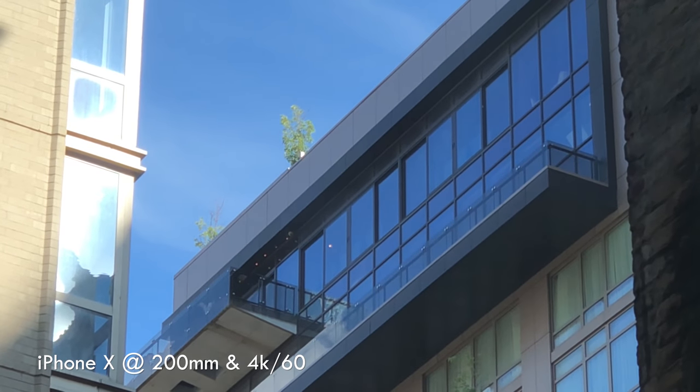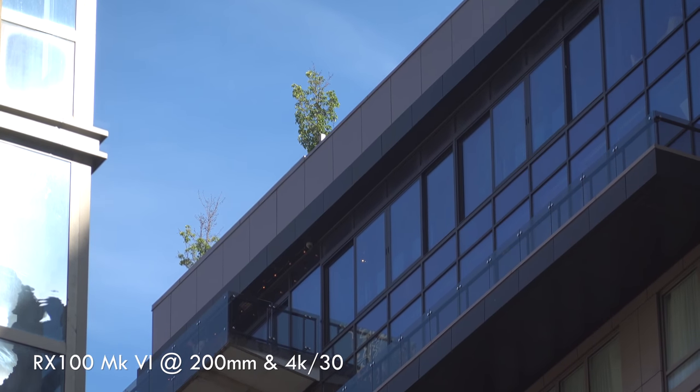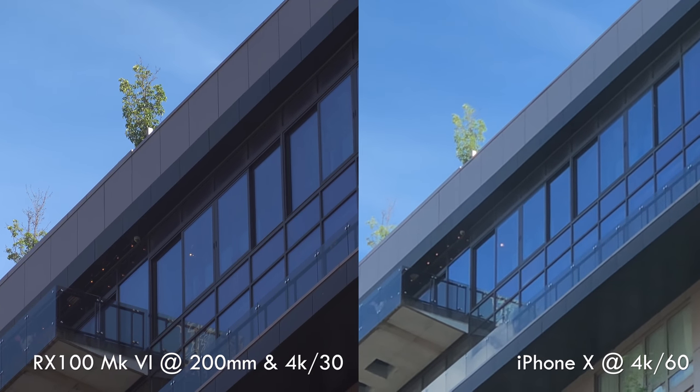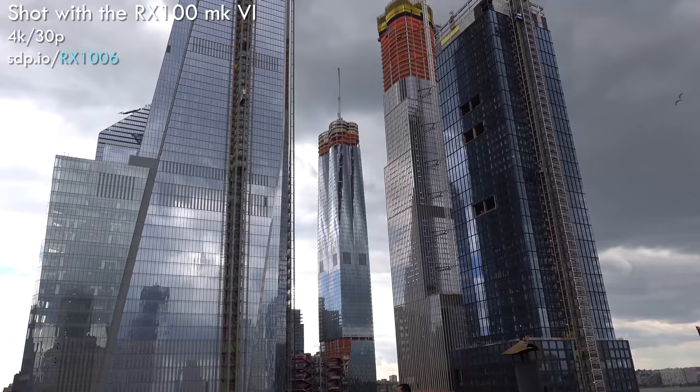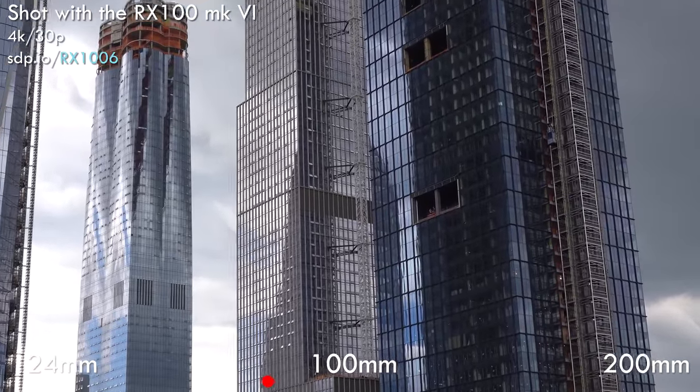The Sony won when you pushed it past 50 millimeters. Look at it at 200 millimeters — that zoom is a versatility that no smartphone can match. At 200 millimeters, images were sharp and the camera focused fast enough for sports. You simply can't do that with a smartphone.